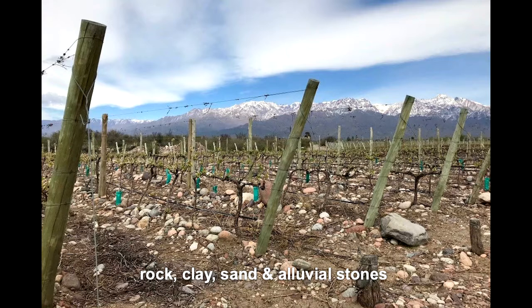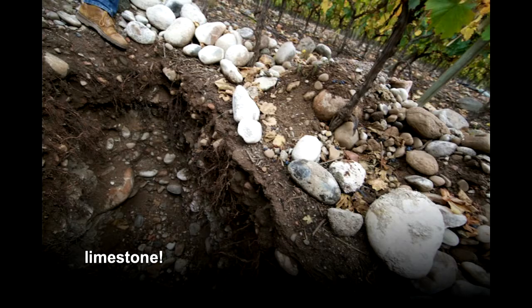Soils throughout the Uco Valley are alluvial and fairly uniform. It has a clay and rock base with a stony and sandy surface, but what really makes the Uco Valley unique is the presence of limestone, increasing minerality in the wines. These free-draining soils are excellent for quality viticulture as they stress the vines and lead to lower yields, so in turn wines from the Uco Valley tend to be more concentrated.